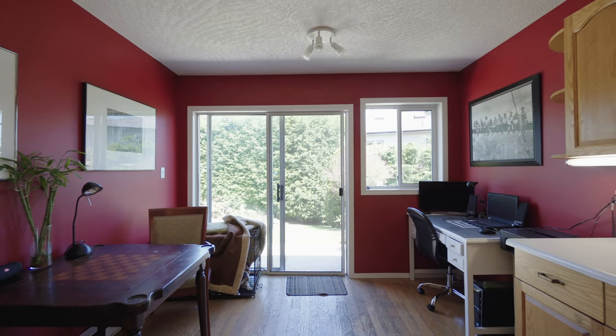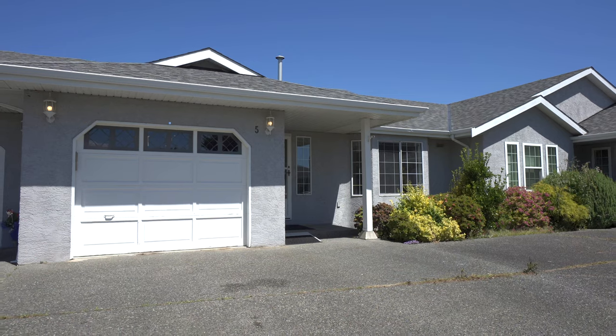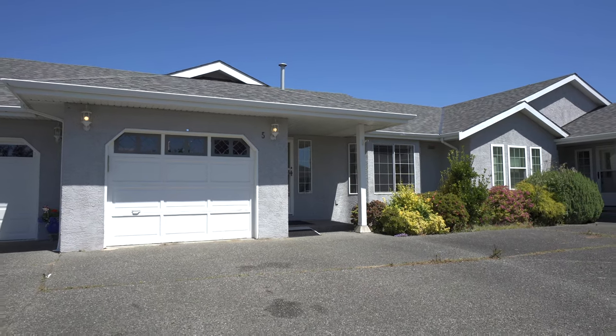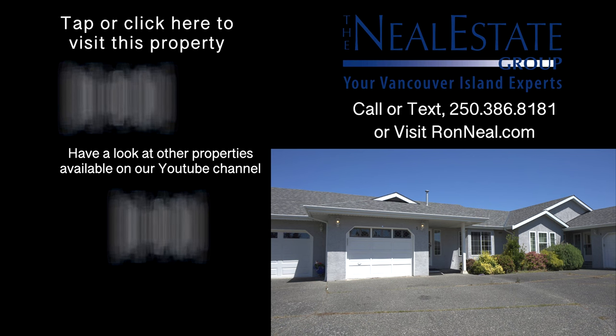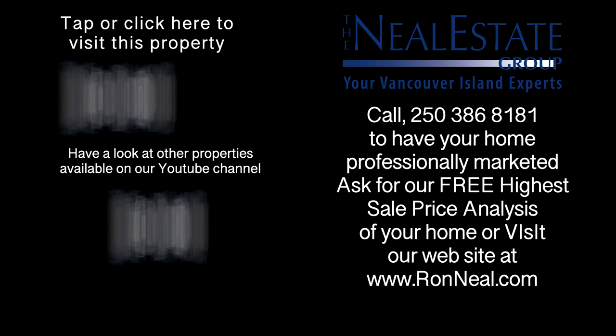Call the Neal Estate Group today to book your private tour of this townhouse in a supercentral location. Thank you for visiting our video open house. For more information on this and any of our other properties, please visit us at RonNeal.com or call our team at 250-386-8181. We're standing by for your real estate dream.